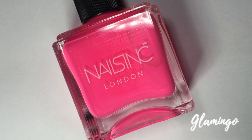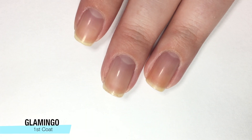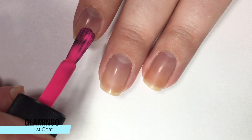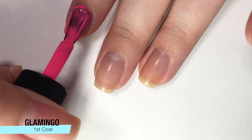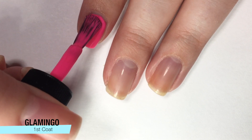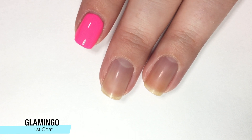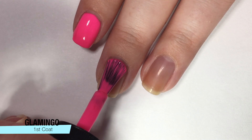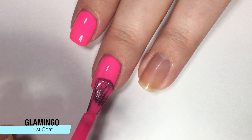First up is Glamingo, which is a super fun name. It is this gorgeous neon pink and we're going to put it on right now. I was so impressed — just look at this going on. It goes on so perfectly, the formula was great, and just in this one coat I can't see through. I am thoroughly impressed. This might possibly be one of the best neons I have ever played with.